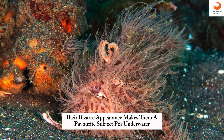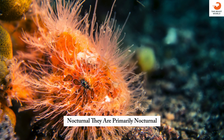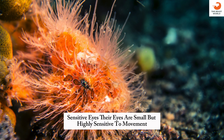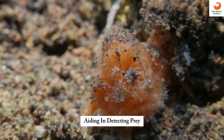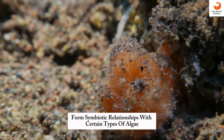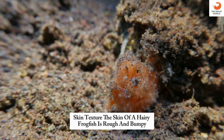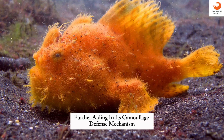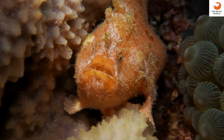Photogenic: their bizarre appearance makes them a favorite subject for underwater photographers. Nocturnal: they are primarily nocturnal hunters, using the cover of darkness to ambush prey. Sensitive eyes: their eyes are small but highly sensitive to movement, aiding in detecting prey. Symbiotic relationships: they sometimes form symbiotic relationships with certain types of algae that grow on their bodies. Skin texture: the skin of a hairy frogfish is rough and bumpy, further aiding in camouflage. Defense mechanism: if threatened, they can inflate their bodies to appear larger, similar to pufferfish.